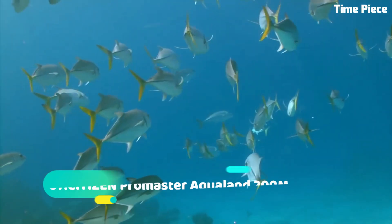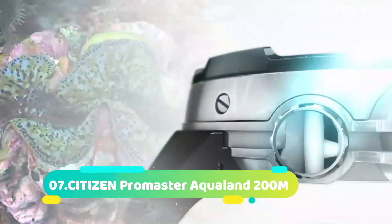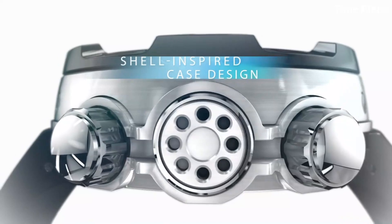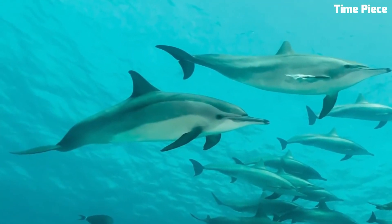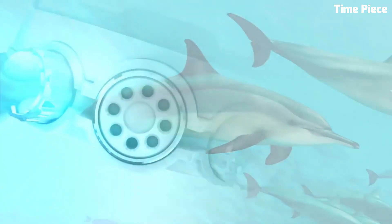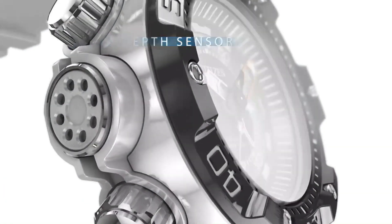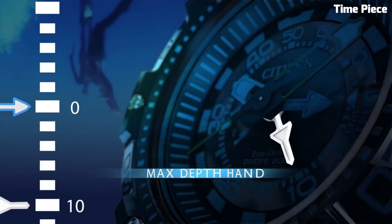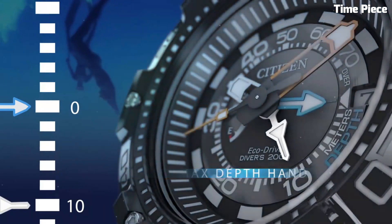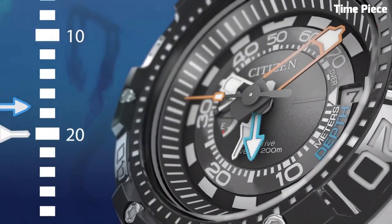Number 10: Citizen Promaster Aqualand 200M is the ultimate dive watch, engineered for underwater exploration. With a water resistance of 200 meters, it can withstand the most challenging diving conditions. The watch features a durable stainless steel case and a comfortable rubber strap. Its innovative EcoDrive technology ensures continuous operation by harnessing light as an energy source.